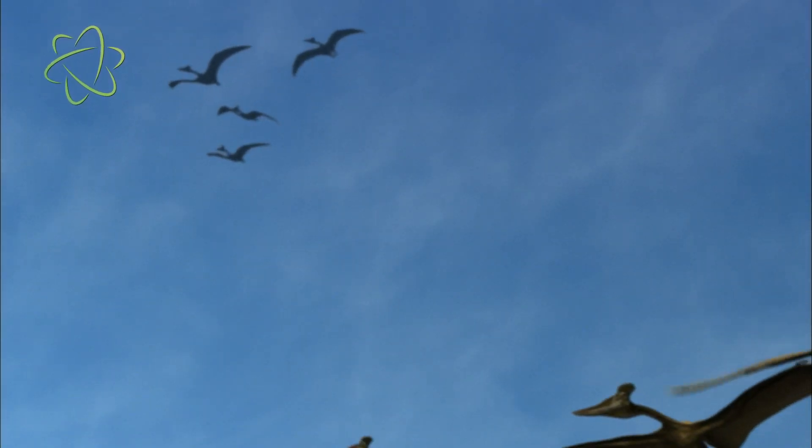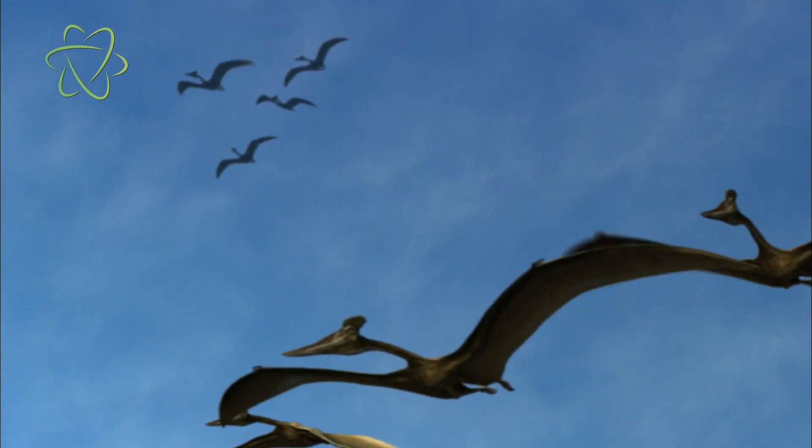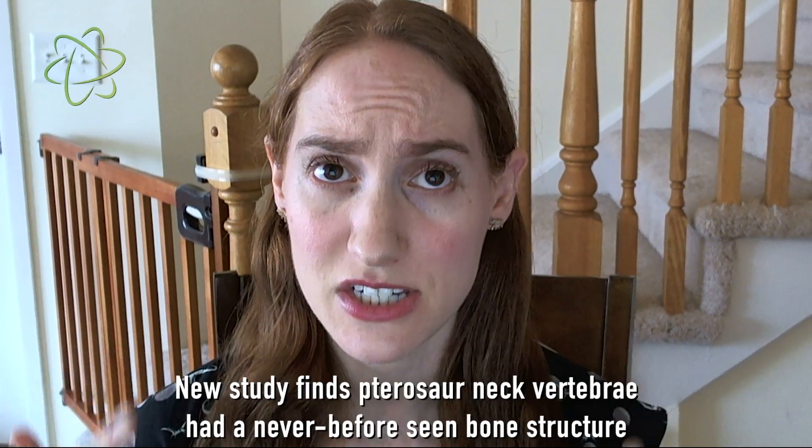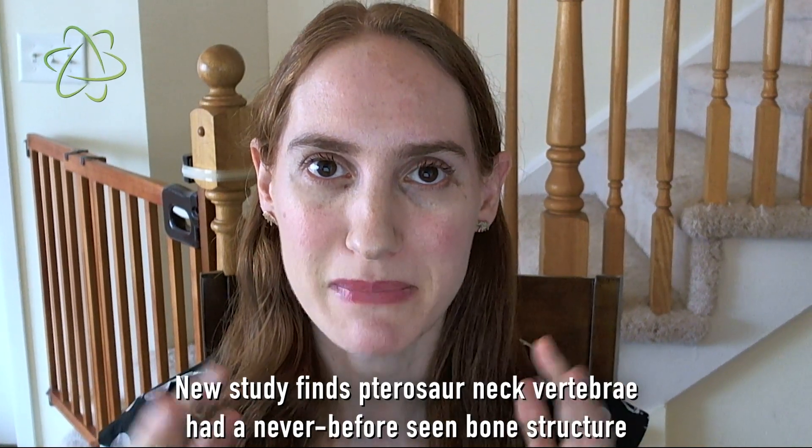Pterosaurs flew the skies during the dinosaur age, but how did the really big pterosaurs — the ones that were as large as airplanes — support their long necks and giant heads, especially when they had a big piece of prey?